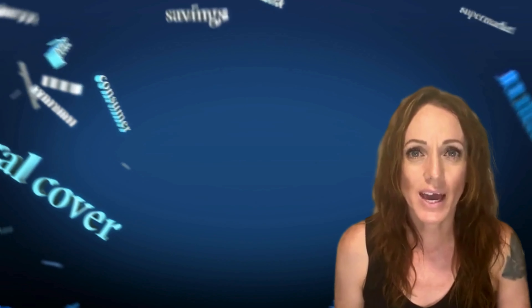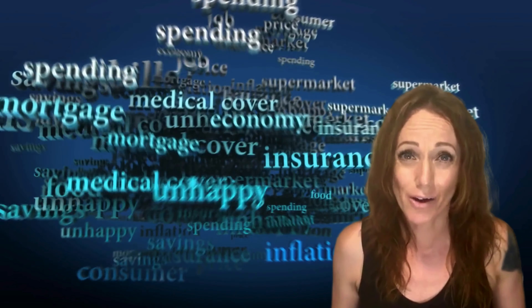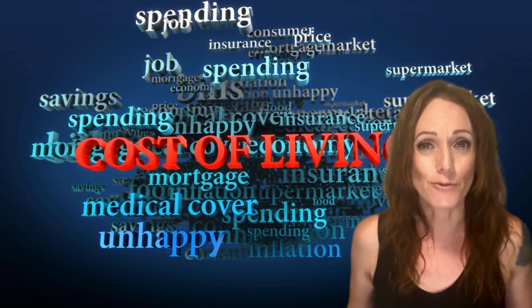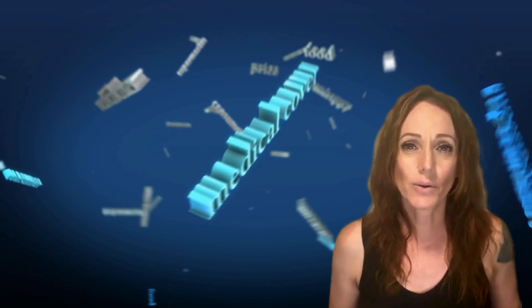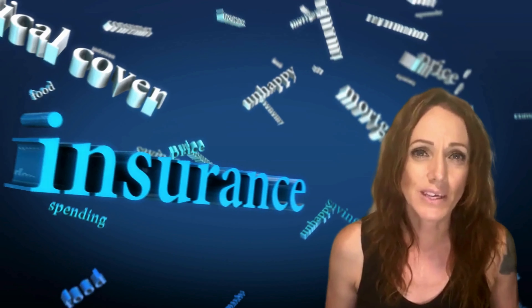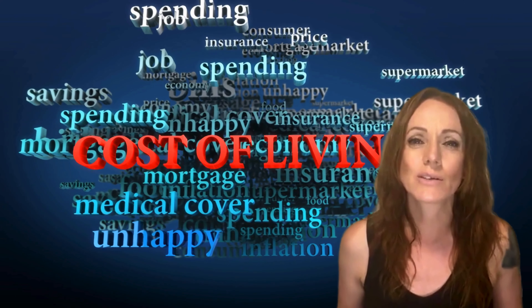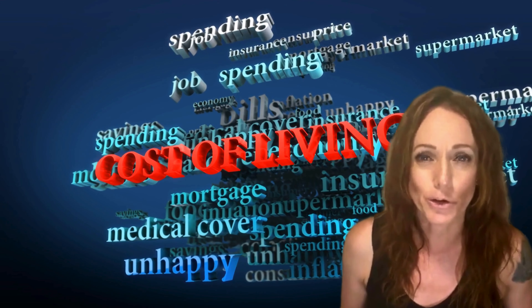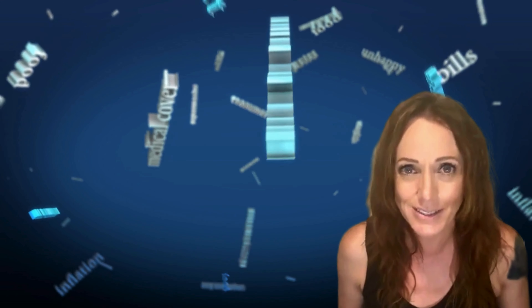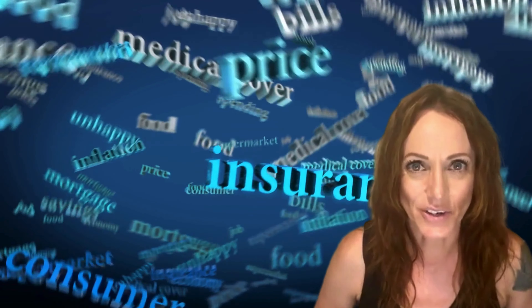Are you considering a move to the high desert of Southern California? Wondering how much it costs to live in places like Victorville, Apple Valley, Oak Hills, or Hesperia? Well, you're in the right place. In today's video, I'm going to break down the cost of living in this beautiful region and why so many people are choosing to call it home. From housing and utilities to groceries, entertainment, and education — I've got all the details for you. So if you're ready, let's get started.